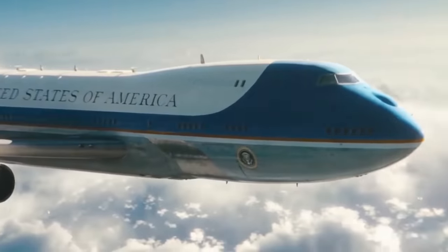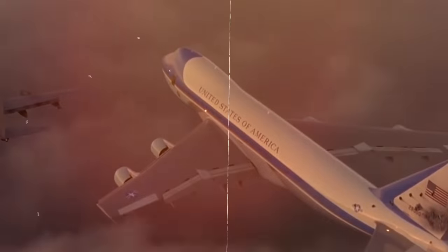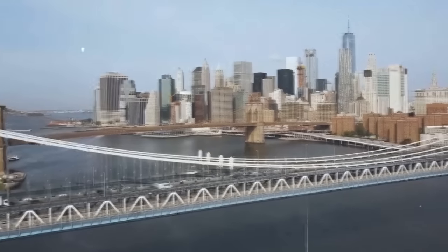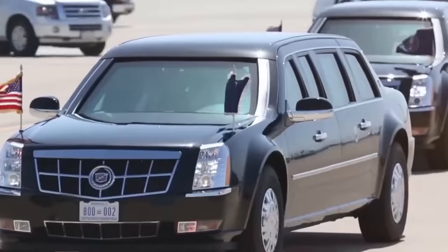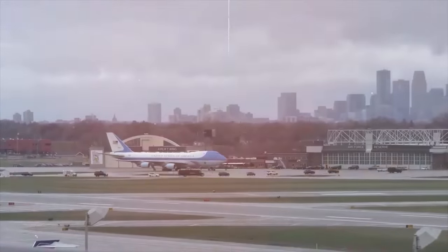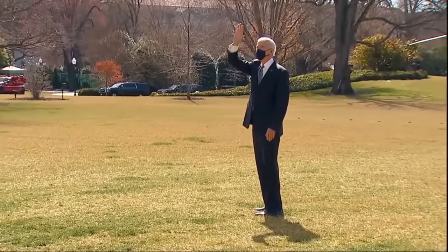Naturally, there is a small obstacle between the USA and almost every other country in the world called the ocean, which is not particularly well known for being car-friendly. So the NSA does the next best thing — they fly the entire motorcade, all 50 vehicles, to wherever the president goes, so other nations can also witness this display of power.